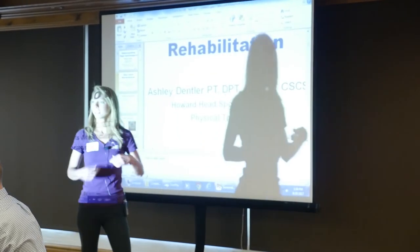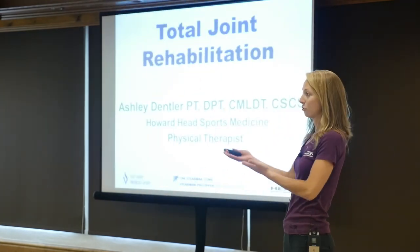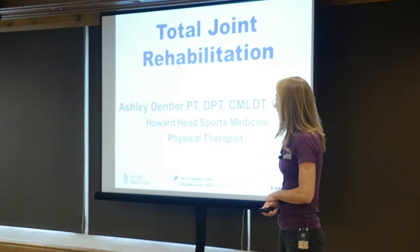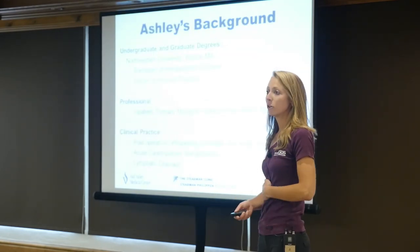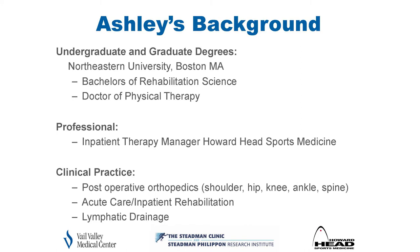Hi everyone, my name is Ashley Dentler. I'm the inpatient physical therapy manager at Vail Valley Medical Center. I'm originally from Rhode Island, came from Boston, got my doctorate of physical therapy at Northeastern University, and have been working with Howard Head and Vail Valley Medical Center for five to six years. I've been very intimately involved in bringing on the joint replacement program since Dr. Kim arrived, which has been super exciting.